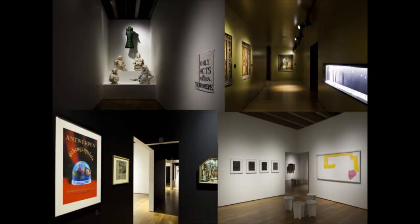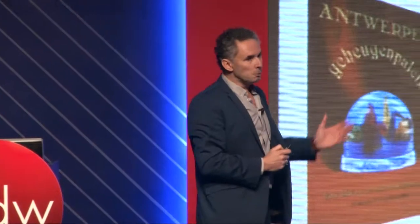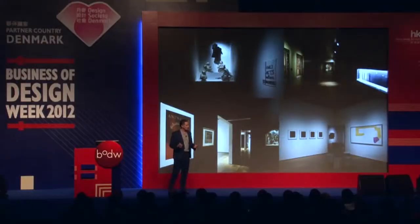We bring changing exhibitions on the third floor. One exhibition was shown in Shanghai — 'The Story of the Image' — and it combines what we love to do: combining old masters like Rubens with Jan Fabre and Panamarenko. We are all dealing with the same issues and the same questions, but giving different answers. That's what you see in this exhibition.